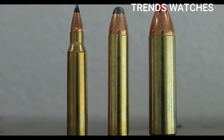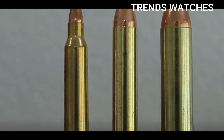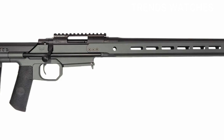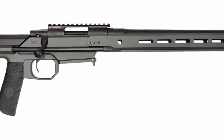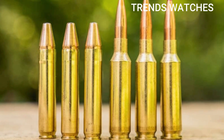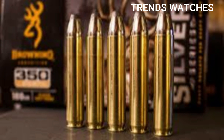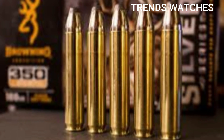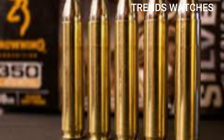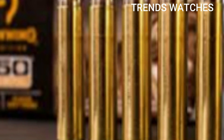350 Legend quick overview: bullet diameter 0.357 in / 9.7mm; case type straight wall; muzzle velocity 2,200–2,350 FPS with 145–180 grain bullets; effective range 200–250 yards, optimal 150–200 yards; parent case unique, not based directly on another cartridge. Designed for legal hunting in straight-wall-only states such as Ohio, Iowa, and Indiana. Low recoil, excellent for youth and recoil-sensitive shooters; AR-15 and bolt-action compatible; good terminal ballistics on whitetail-sized game; inexpensive ammo compared to other modern hunting rounds.